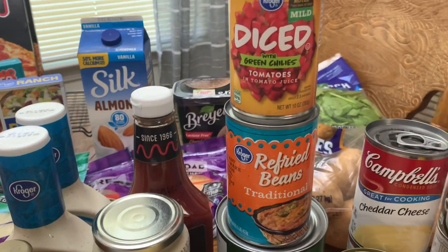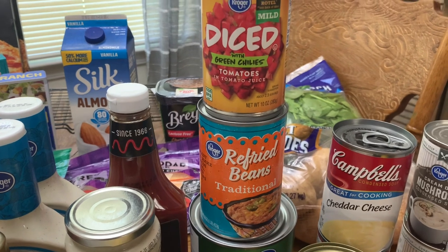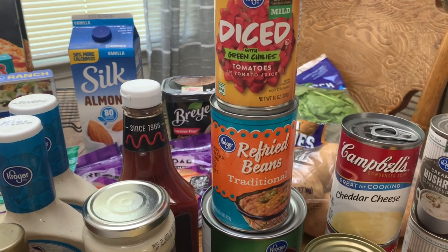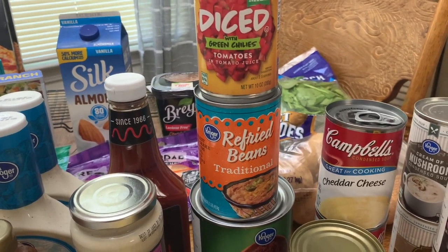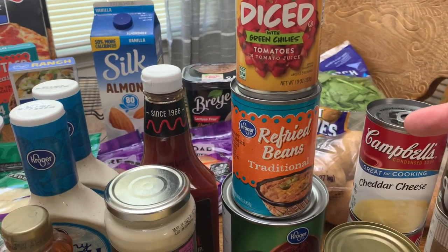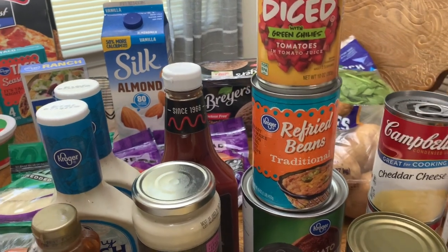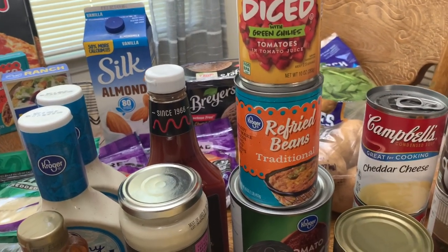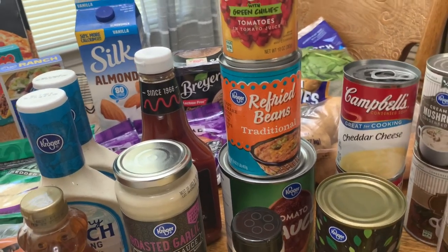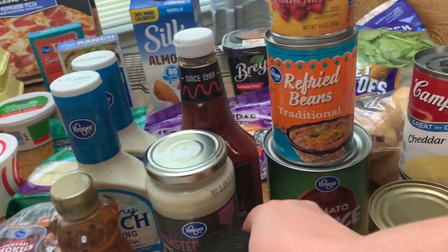Got some ketchup, roasted garlic alfredo sauce for a recipe, and some garlic powder — picked up the Kroger brand. Got some refried beans. I found a new YouTube channel; her name is Sammy and the channel is called Managing the Maze — I'll have it linked below. She's a new YouTuber who shared a refried bean recipe that looks so good. It might not happen this week but I wanted to have them on hand to add into the meal plan soon.